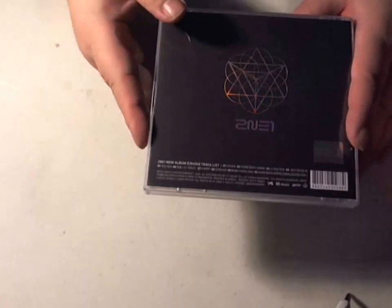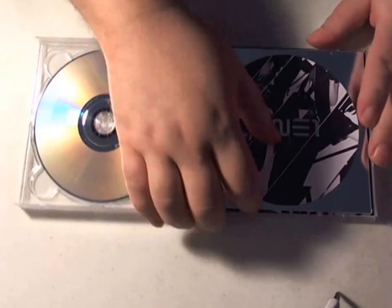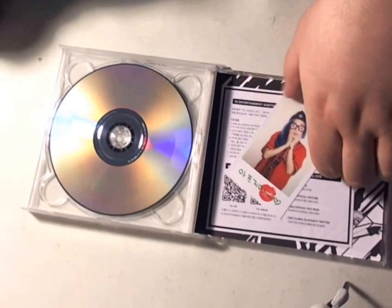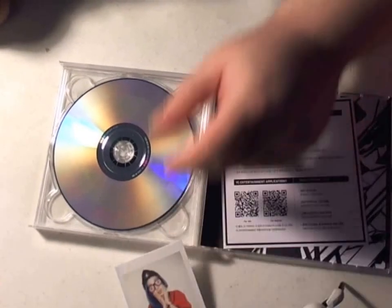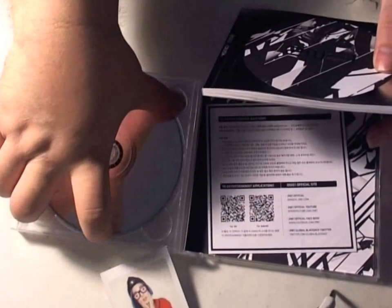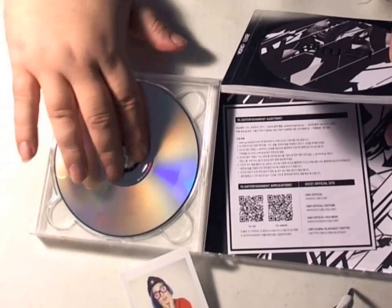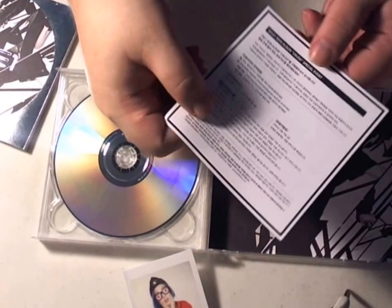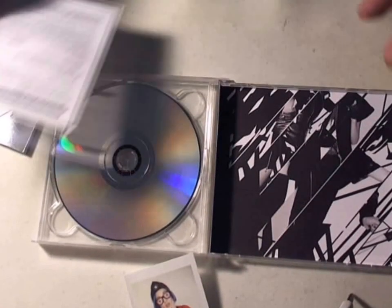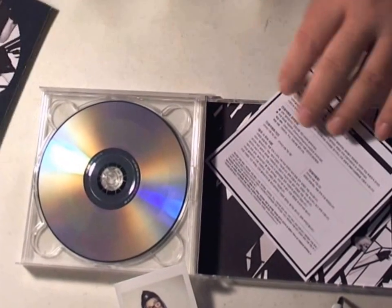Here's the back side of the black. Now, there also is a trading card inside. And that's what that one looks like. I have some other copies so I can show you what the other ones look like that I got. YG stuff, just paper, and booklet.